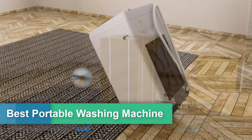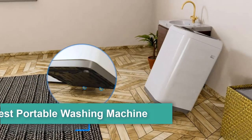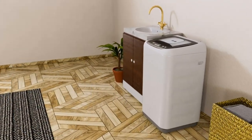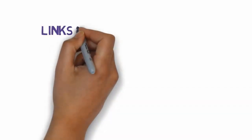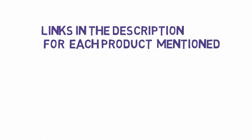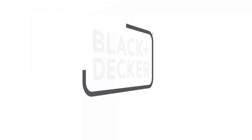Are you looking for the best portable washing machine? In this video, we will look at five of the best portable washing machines on the market in 2023. We have included links in the description so make sure you check those out to see which one is in your budget range.